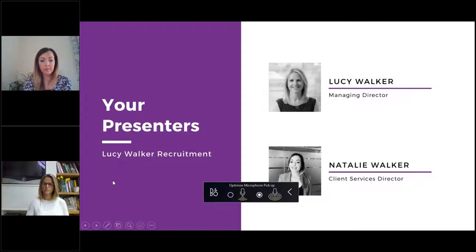I'll now hand over to Lucy and Nat. Hi everyone, I'm Lucy — here in my kitchen like everybody else at the moment. I hope you're all well. Thanks for joining us today. I'm MD at Lucy Walker Recruitment. I've worked in recruitment for 32 years, so during that time I've seen lots of CVs, and I hope we can help you today by putting together a great webinar to talk through how you can produce a fantastic CV.